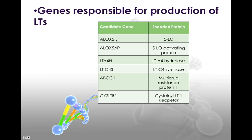There are different genes responsible for the production of leukotrienes. ALOX5 is the lipoxygenase gene, which encodes the protein for 5-lipoxygenase. Then we have ALOX5AP, which is the 5-lipoxygenase activating protein — this turns on the 5-lipoxygenase. Remember, we want to turn it off.